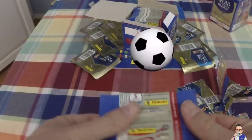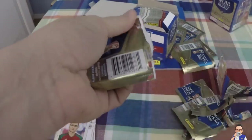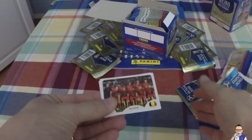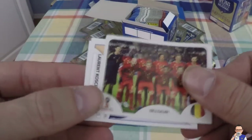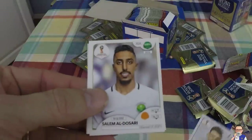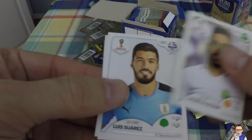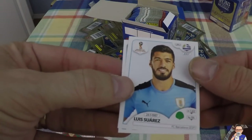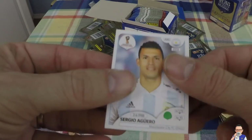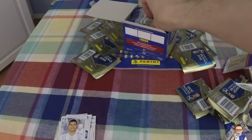Next packet. Looks like another squad photo - this time we've got Belgium. Lauren Koscielny, Arsenal defender, centre-back, plays for France. Salim Al-Dawsari, Saudi Arabian player at Villarreal - I think there was once a rule that Saudi Arabian players couldn't play abroad. Luis Suarez, a.k.a. The Teeth, Barcelona, Uruguayan. Sergio Aguero, Manchester City legendary striker. And that is the last of that packet.